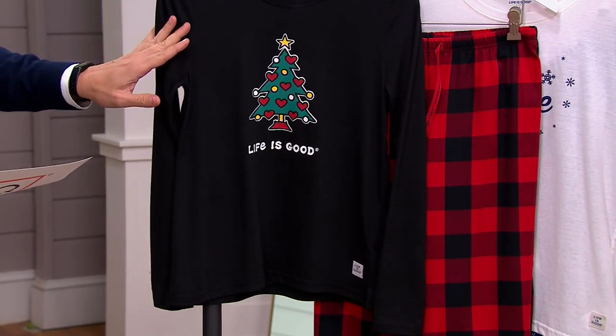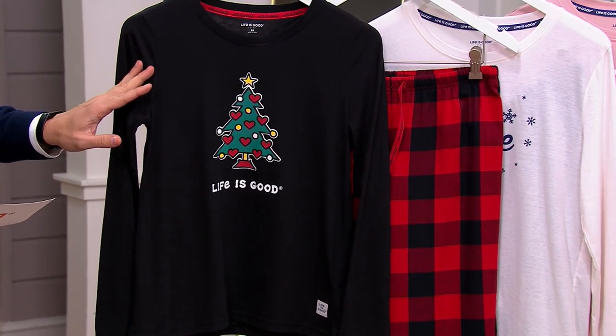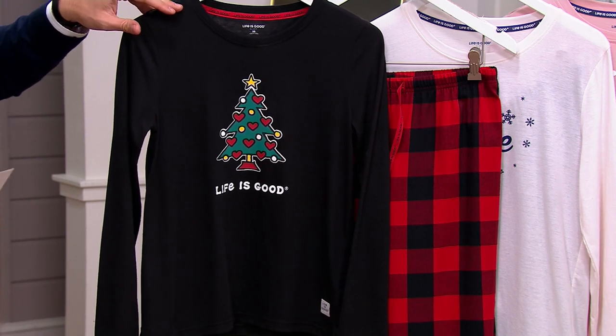These would be great as pajamas for the entire family for pictures. Extra Small through 3X are available, and it's Life is Good sizing — so it's brick and mortar sizing. We'll talk to you about the choices.